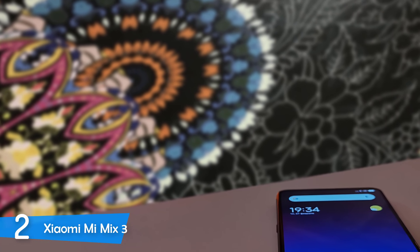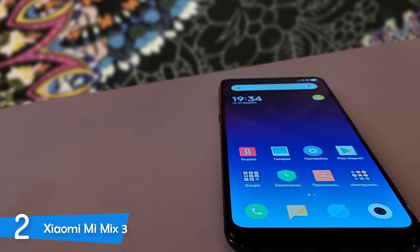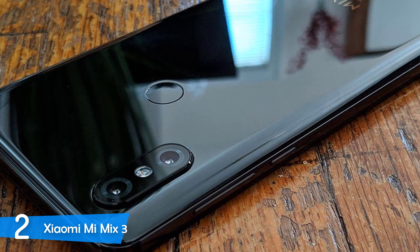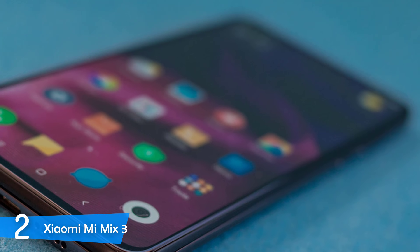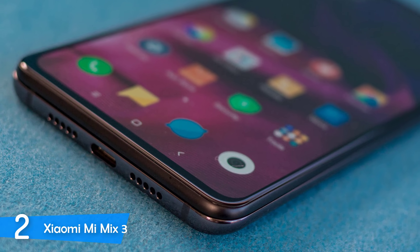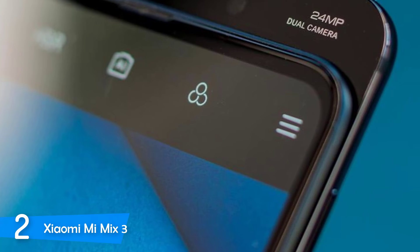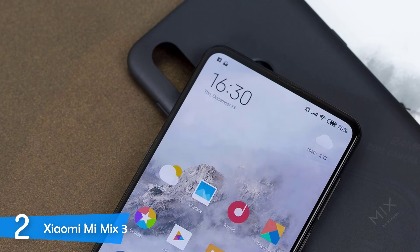The Mi Mix 3 is very comfortable to hold — while it's a bit heavier than other high-end phones, it still feels amazing in the hands. The display is great, showing bright and clear colors even outdoors in direct sunlight. This phone supports wireless charging and a charging pad is included in the box. It's packed with a Qualcomm Snapdragon 845 processor and surpasses flagship-level performance, coming with 6 gigabytes of RAM and 128 gigabytes of internal storage. The rear dual shooters feature a 12 megapixel and 12 megapixel combo, and on the front it has a 24 megapixel and 2 megapixel camera combination.